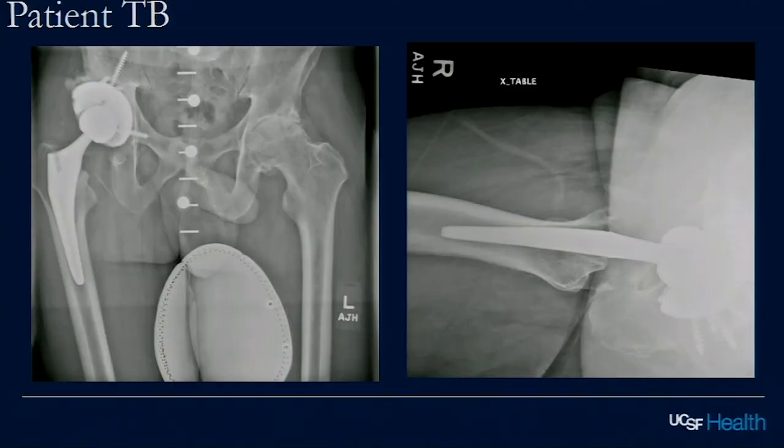It looks like osteonecrosis is happening on the left side too. High hip center meant higher extraarticular impingement and higher instability incidence. Tad mentioned the joint reactive forces — if you leave the cup high and lateral, the joint reactive forces are higher, which probably predicts higher failure rates at midterm. Most of us nowadays will do anything we can to bring the hip center back down to restore natural biomechanics.